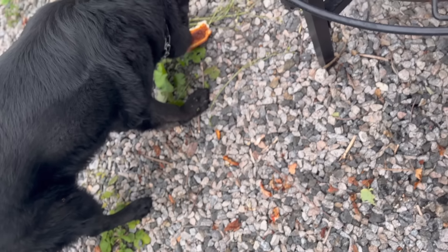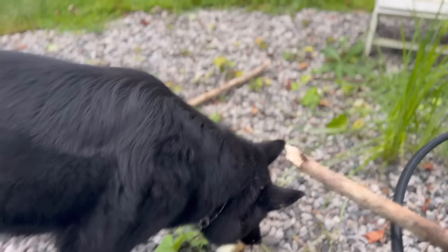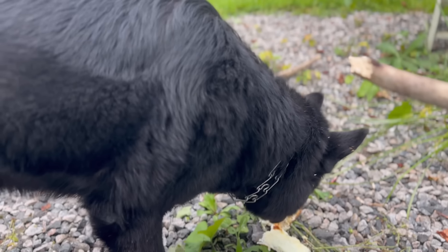I want to want this so bad but I just cannot bring myself to do it. Jeff, since you're not here — Sabbath, you are one lucky dog. Oh my gosh. You're welcome, Sabbath.